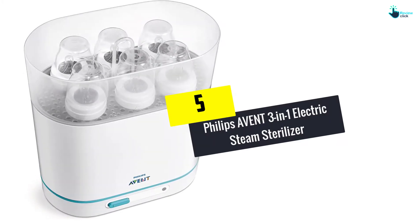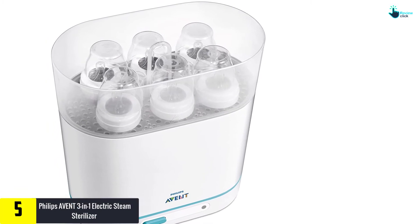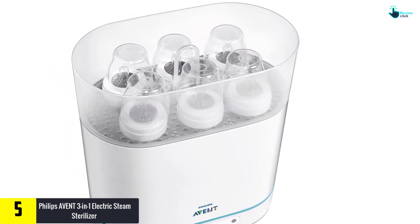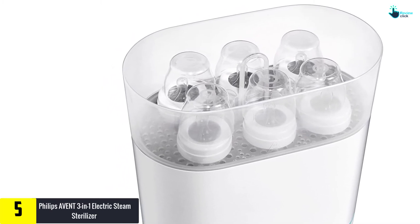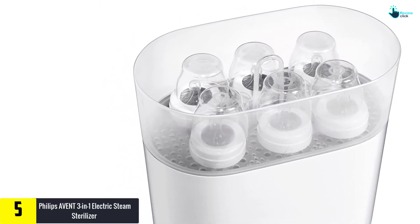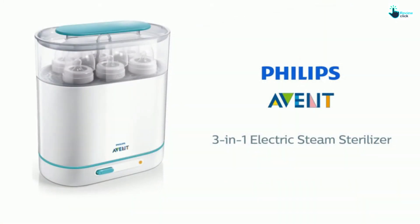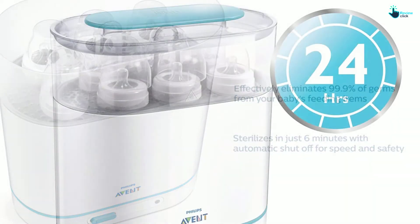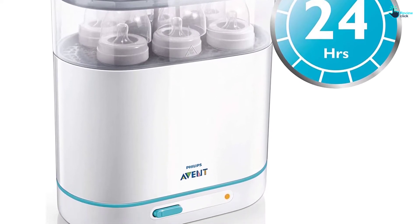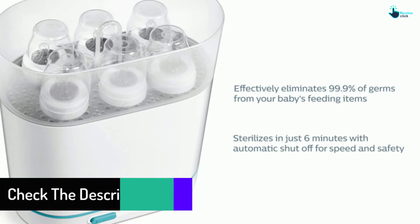Starting at number five, we have the Philips Avent 3-in-1 Electric Steam Sterilizer. This inexpensive unit allows you to sterilize up to six bottles at the same time and kills as much as 99.9 percent of germs and bacteria. It uses pure steam, so there are no chemicals involved. All it takes is six minutes to get the bottle fully sterilized, and there's an automatic shutoff for safety. The sterilizer keeps bottles sterilized for up to 24 hours.